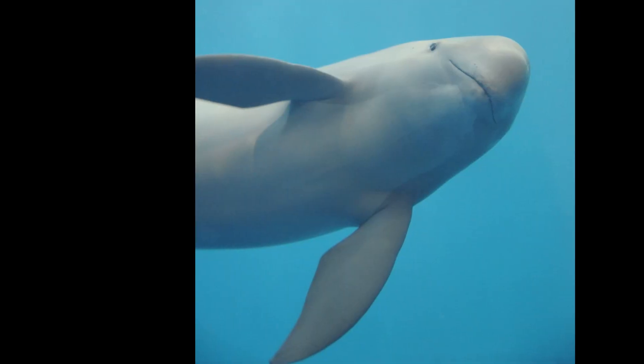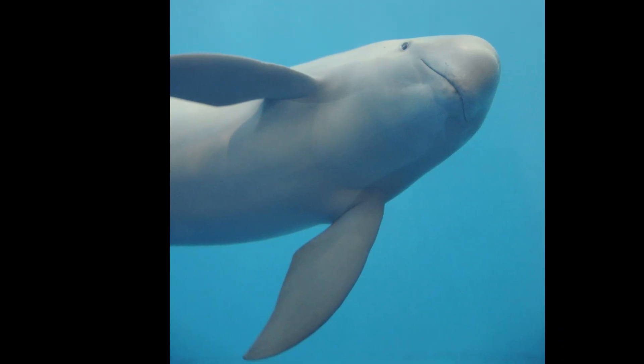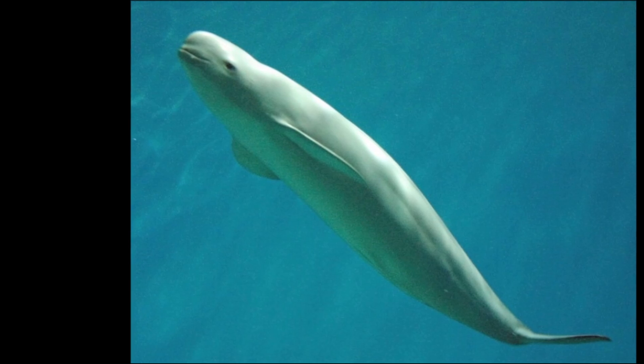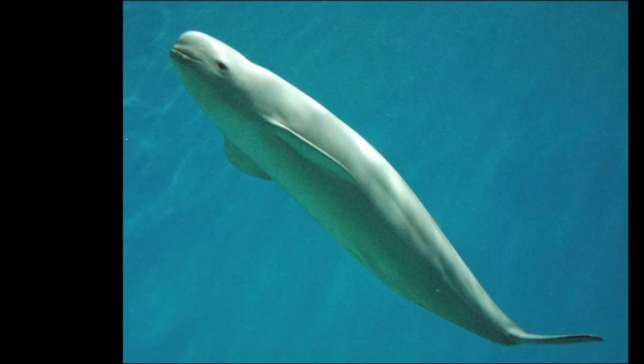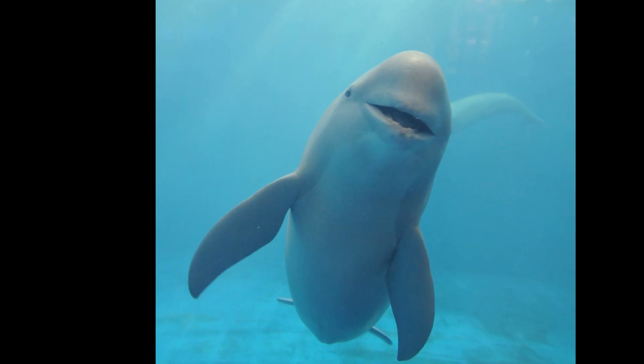These cetaceans rarely form large schools and are usually found in pairs. They are fast swimmers but usually swim quietly and do not leap or make splashes. They can grow to around 67 inches in length, but animals over 79 inches have been reported. Indo-Pacific finless porpoises are smaller than Narrow Ridge finless porpoises. Males grow slightly larger than females.